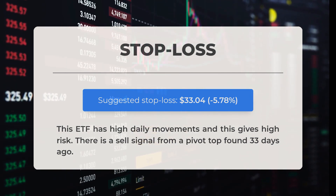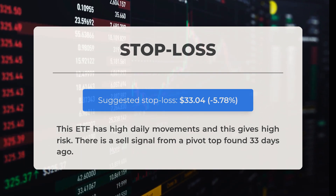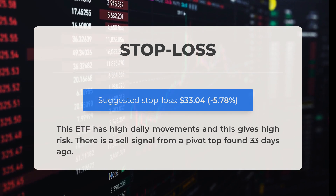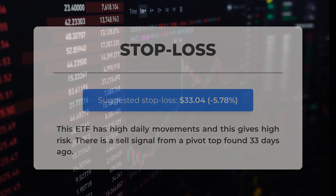This ETF experiences significant daily fluctuations, which contributes to a higher level of risk. A sell signal has emerged from a pivot top, identified 33 days ago.